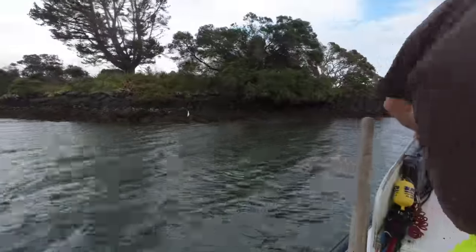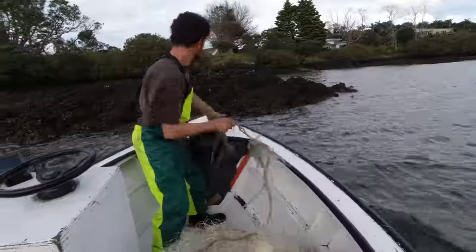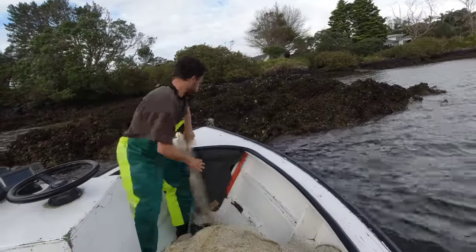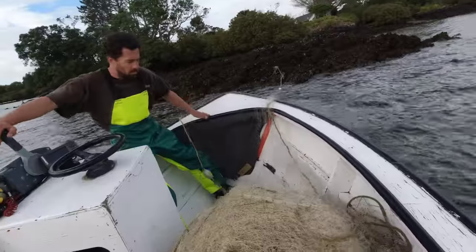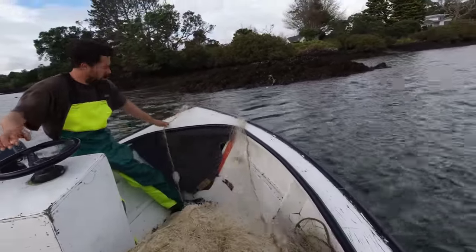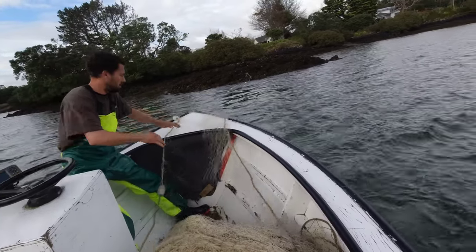In no time at all we arrive at our first spot. Vincent manoeuvres the boat through the shallows to get up against the land and fires the first float out onto the rocks, ensuring that the end of the net is hard up against the shoreline, preventing any easy escape route for the mullet. He then reverses and steers the boat skillfully while shooting the net, ensuring that there are no twists or tangles.